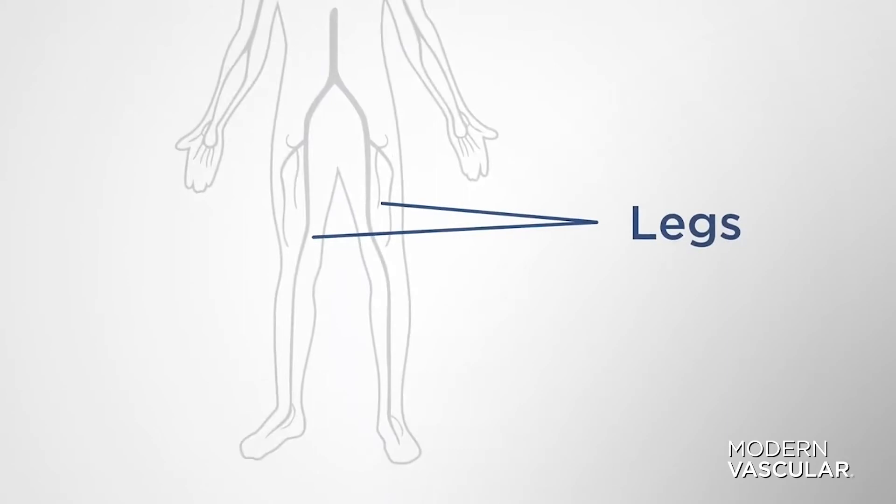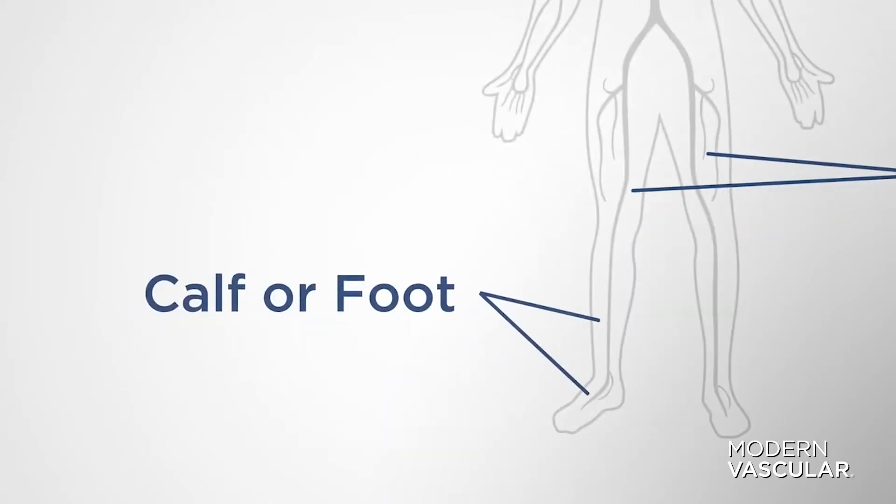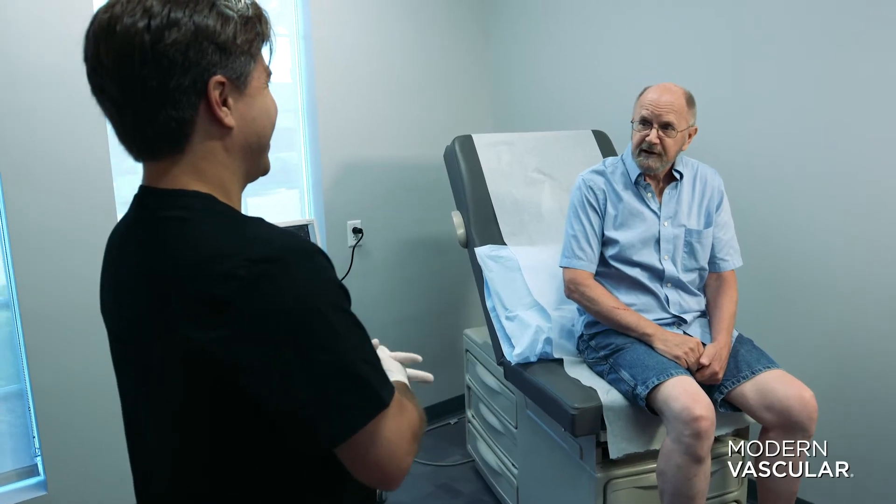And at Modern Vascular, we specialize in the arteries in your legs down to your toes. PAD can present with multiple symptoms.